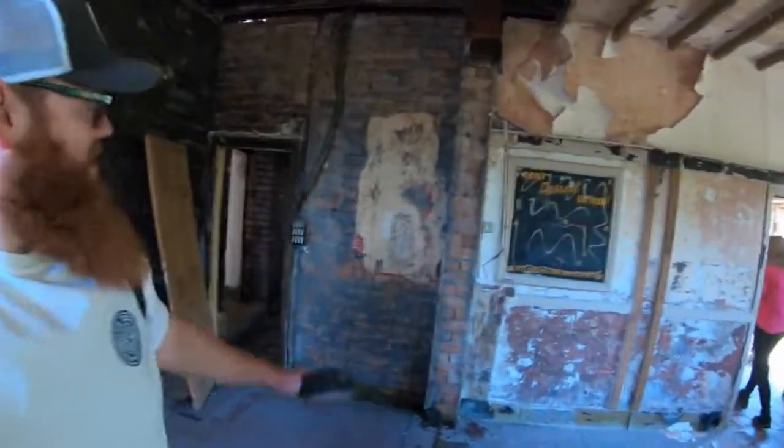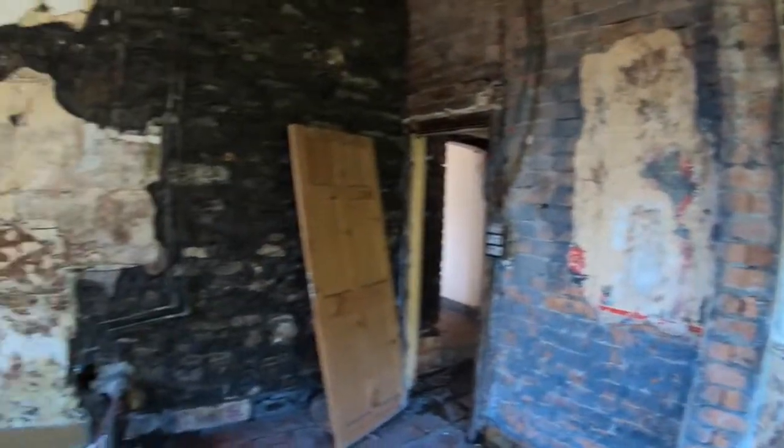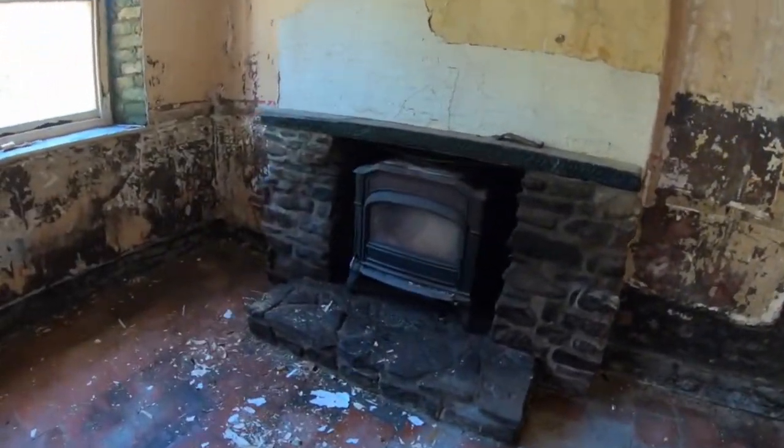Right, what's going on guys, welcome back to another video. Sun is out, summer is approaching. This is an old derelict pub, it's mainly stripped but a lot of the original features are coming back through, like the old wallpaper as you can see. Let's take you a little look through it - it's not one I've done before, so let me know what you think about it.